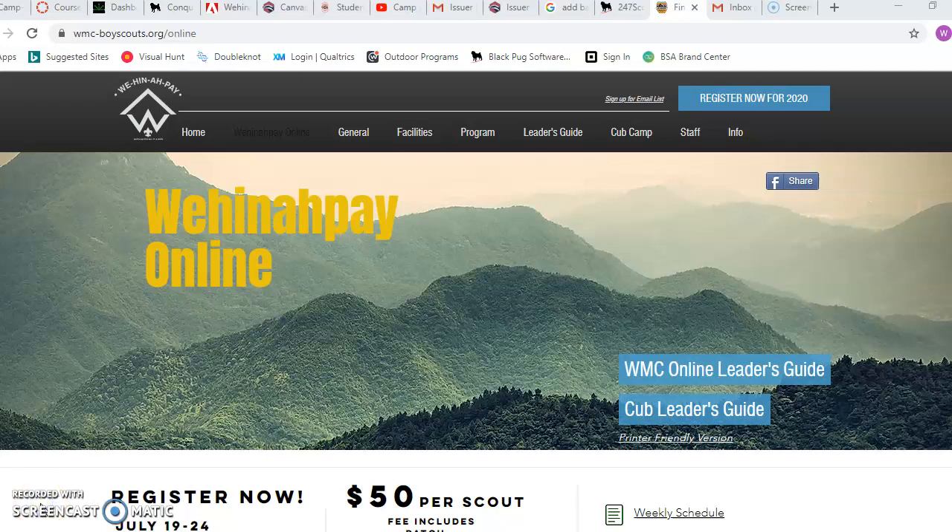Hello everyone, this is Greg Anderson with Wahinepe once again, and I just wanted to give you guys a cool glimpse into some of the things that you can do with our new registration system, especially for Wahinepe Online this year.